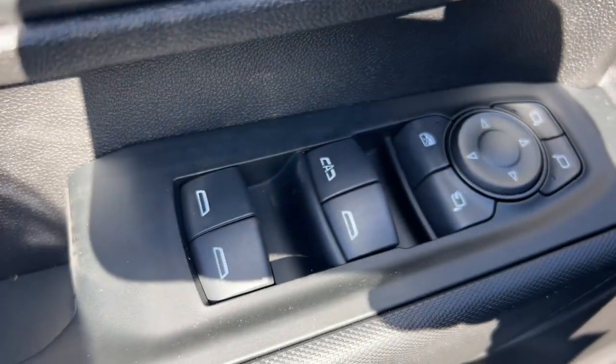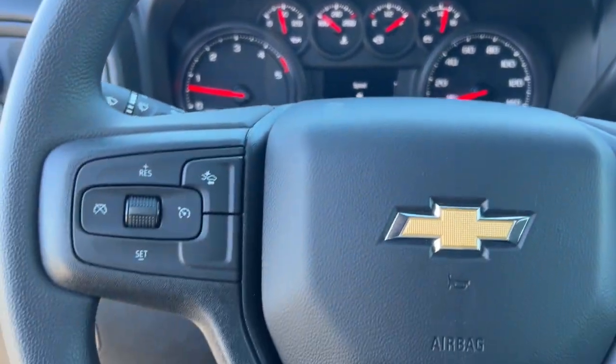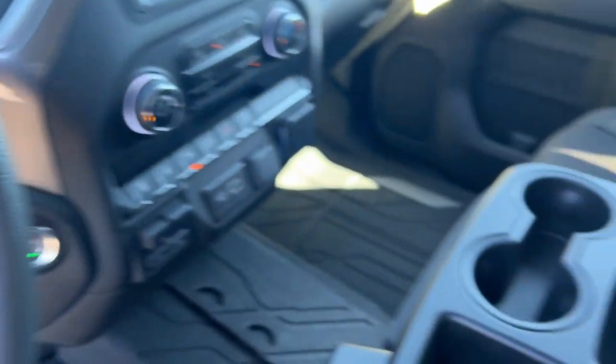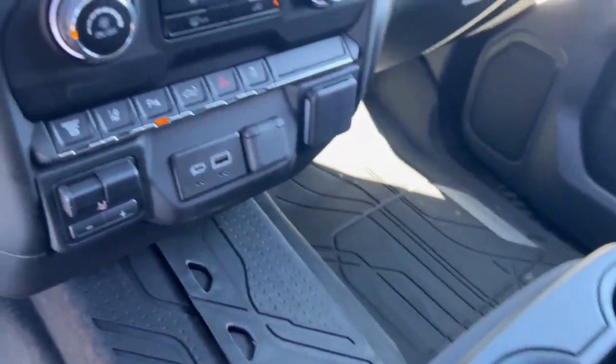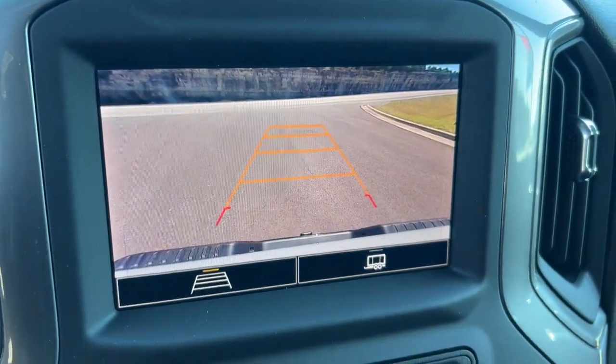Wireless Apple CarPlay and/or Android Auto. Intelligent Auto On-Off High Beams. Pre-Collision System. Lane Departure Warning. V8 Engine. Keyless Entry. Remote Engine Start. Satellite Radio. Four-Wheel Drive. Keyless Start.